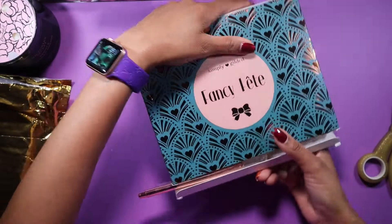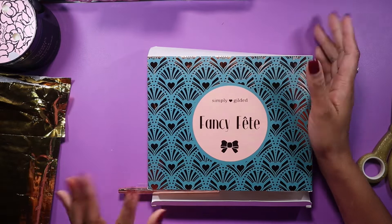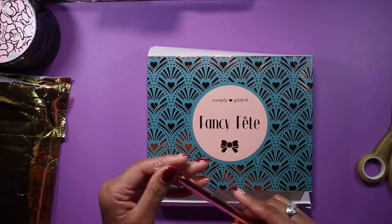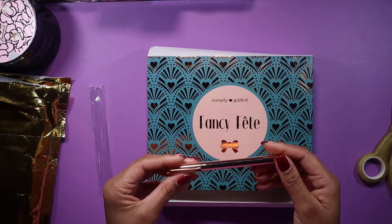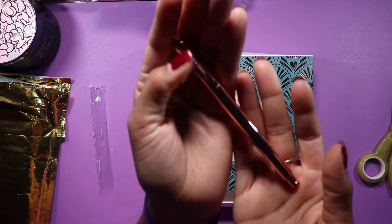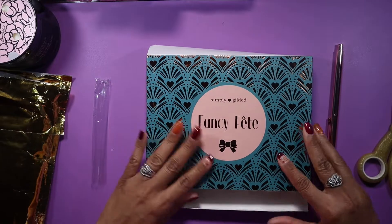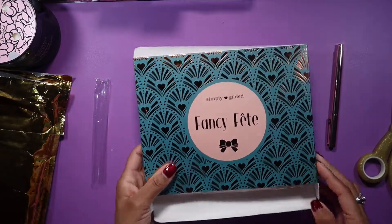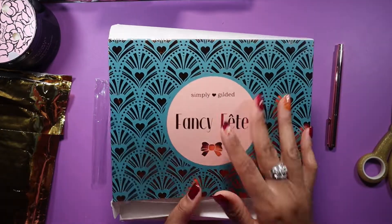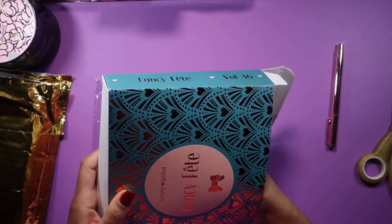It comes in this gold padded envelope — sometimes it can get a little squished, especially if your mail lady tries to stuff it in your mailbox. Popping out of the bottom here is her infamous gel pen in this gorgeous rose gold color. It's super nice with 'Simply Gilded' written on the clip. I always love these — they're very nice, weighted pens, really good for writing. This is the Fancy Feet — or Fanté — I hope I pronounced that correctly. I love the colors, it's super cute.